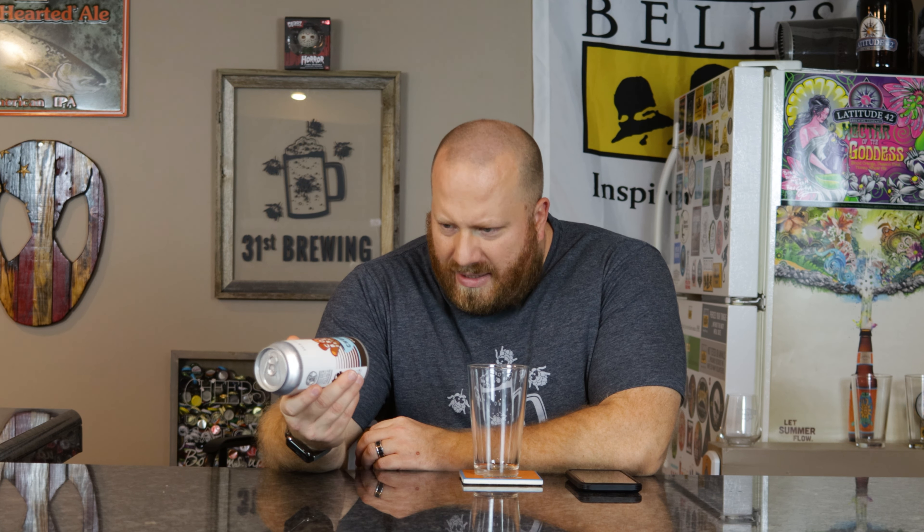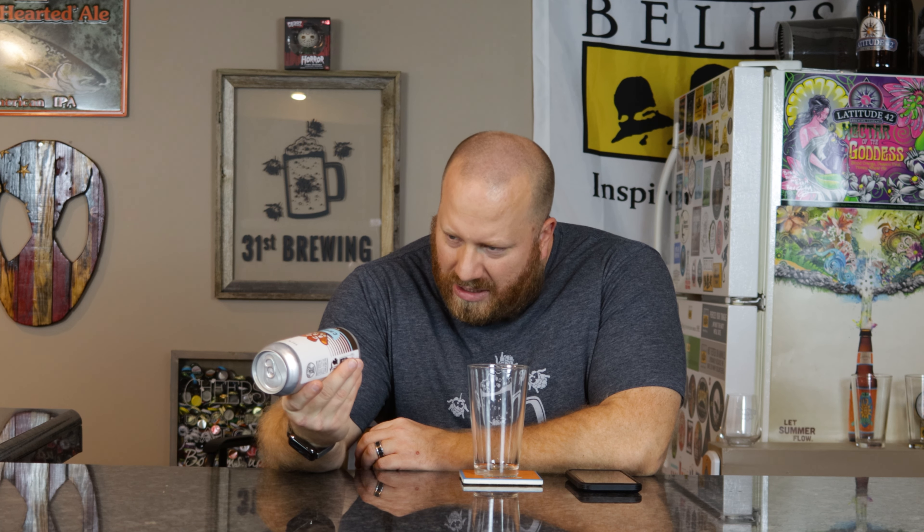Thinking about it, six percent stout, 13 bucks — that does seem a little high when you can get a six-pack of something that's six percent for 10 bucks or something like that. But we'll go ahead and drink it and see. November 9th, 2020 is what's on the can.